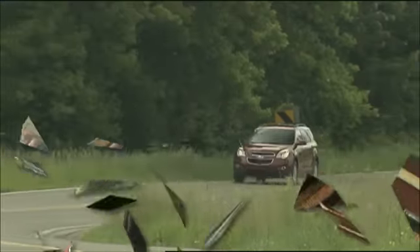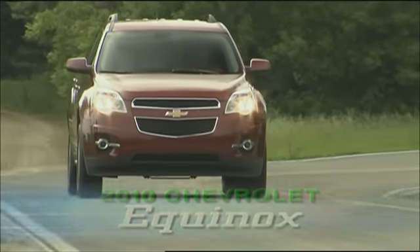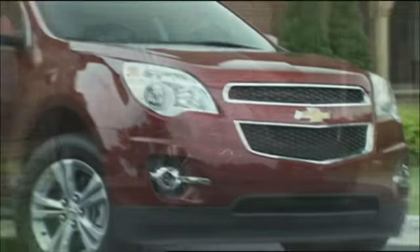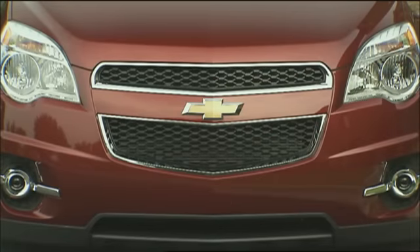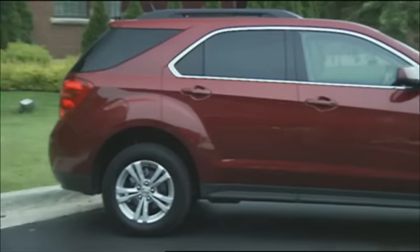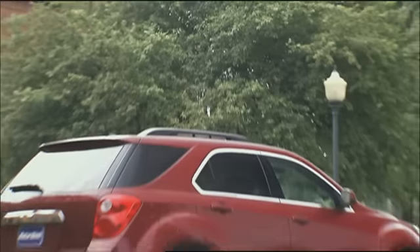The second generation 2010 Chevrolet Equinox is built on an updated Theta architecture shared with the upcoming GMC Terrain. Shorter than last year, its very attractive styling draws heavily from the larger Traverse crossover. That includes a front fascia defined by a two-tier bowtie grille, wrap-around headlamps, and available fog lights. The sleek profile is accentuated by a thick forward-leaning C-pillar and the appearance of wrap-around glass.